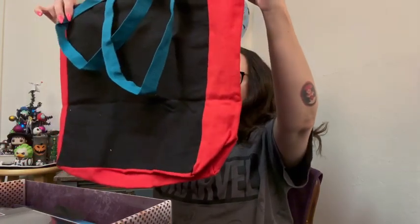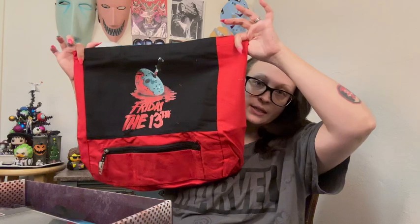First off, we have a canvas tote bag from Friday the 13th, and I do actually use these. I have three kids five and under, so I end up carting stuff around. I generally keep these in my car. I'm never good about remembering to take them into the grocery store, but I do use them to transport my kids' stuff. I have a couple of Nightmare Before Christmas ones in my car, so I will add this one to the mix. It's like thicker canvas — not one of those plasticky ones. It reminds me of a 90s style canvas tote bag, which is fitting with Friday the 13th.